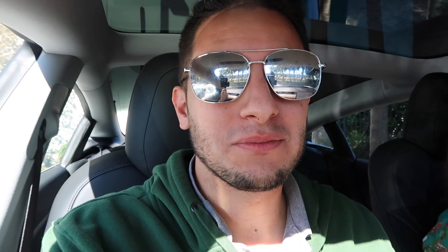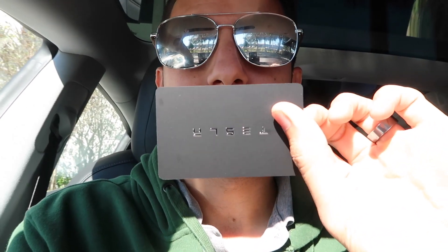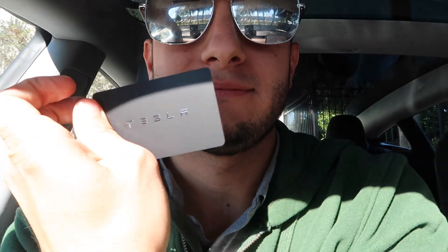This car is a piece of software, so they'll be doing over-the-air updates frequently to improve the vehicle as I own it. Teslas gather all the data from all their vehicles on the network to make all the driving features better. We're going to go for the first ride in our new Tesla Model 3 — Jessica is going to take us for a spin. They give you these backup credit card-looking key cards with Tesla on them.